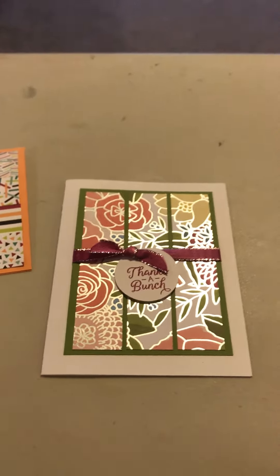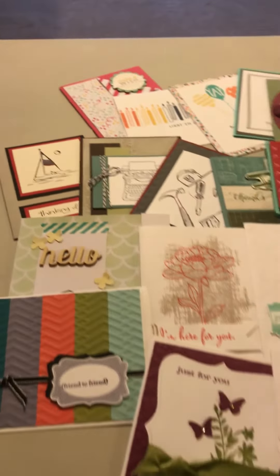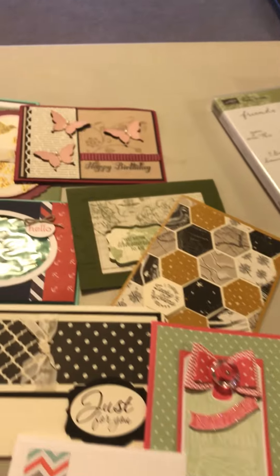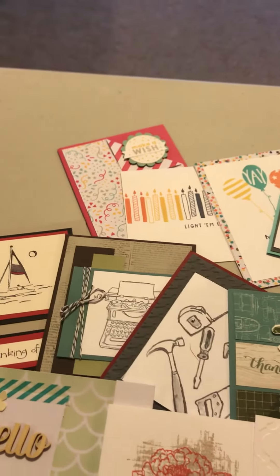So I was telling you about the drawing that you can be entered for. Let me show you the fun stuff we're gonna be giving away. Here is a stack of 24 cards — just random cards: masculine, happy birthday, thinking of you. That's one of the items that is in the drawing.